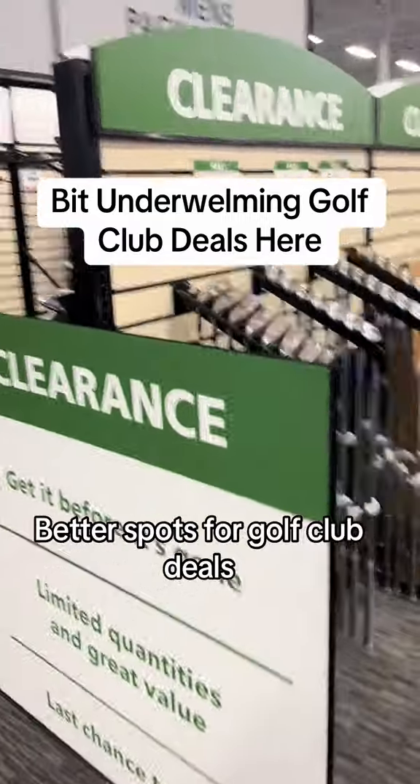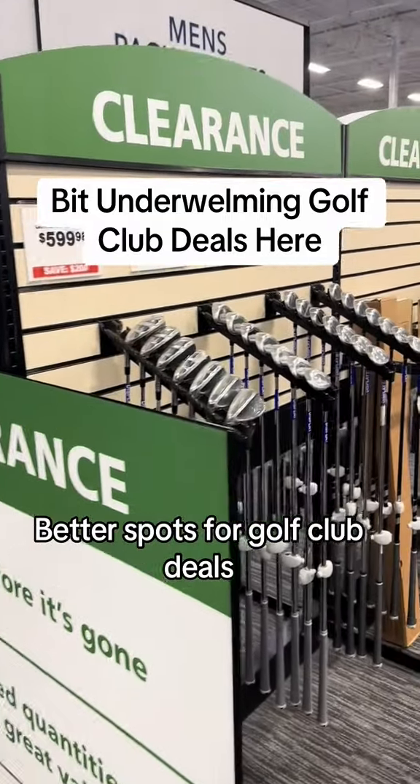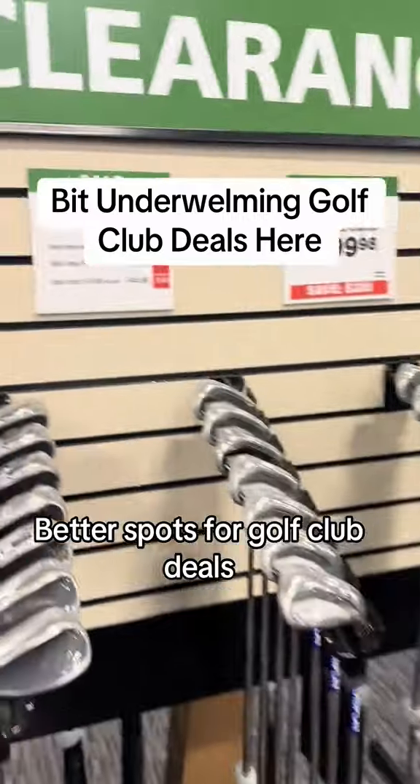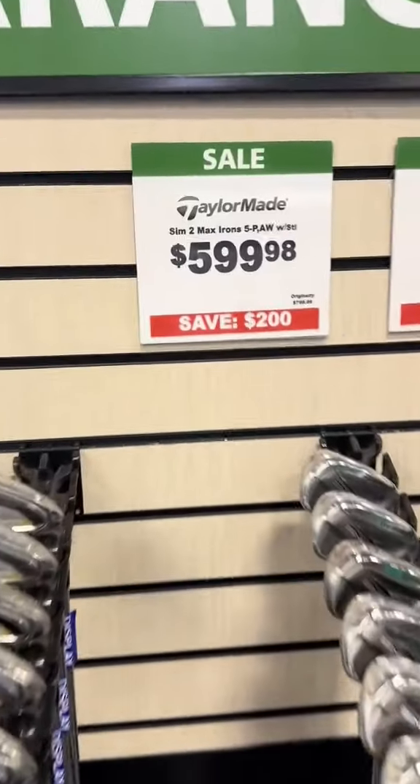Welcome back golfers. We're checking the clearance section over here. I was in the used section to see what kind of deals they have. I think you can find better deals on Facebook Marketplace, but we're at PJ Superstore — see what kind of deals they got.